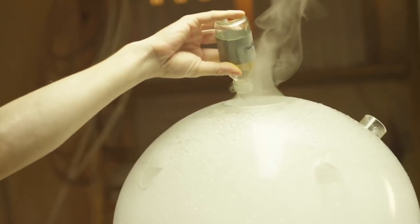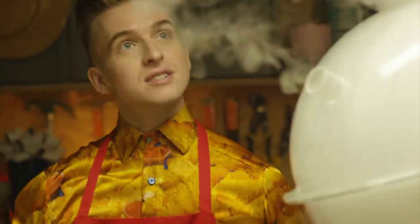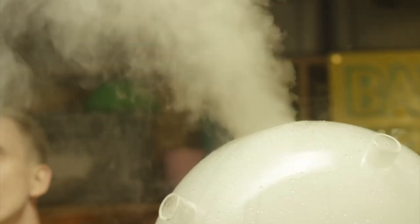Here it goes. Crank it right up to the max. Can you smell it? What does it smell like? It smells delicious.